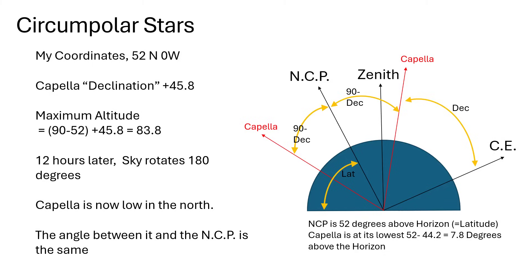That angle is equal to my latitude, as marked on the diagram. I've marked the possible range of positions for Capella depending on where it is in its rotation around the pole as the sky seems to spin — from just overhead to quite low in the north. The angle from the NCP is 90 minus the declination, which is the angle between the line to the star and the celestial equator. For Capella, that's a declination of +45.8 degrees.